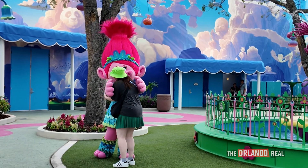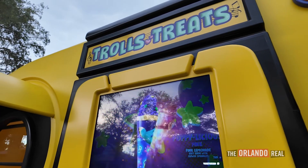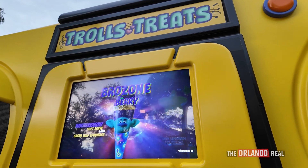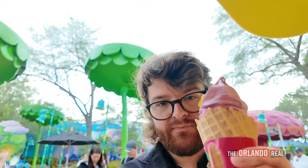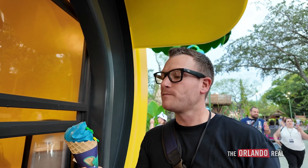Outside of the show there's a lot of Trolls stuff, some meet and greets in front of a nice fountain, and then over to the side is the other food booth — Trolls Treats. The specialty item is Trolls soft serve: they have the Populous Pink, which is a pink lemonade soft serve with little sprinkles on top, and the Brozone Berry, which is a huckleberry soft serve also with sprinkles. I think the soft serve over there is better than both the ice pops I got.